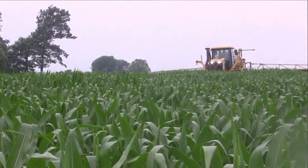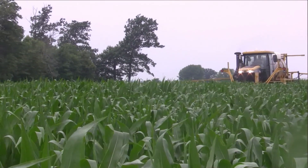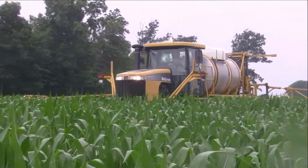What are we applying here today? We're running 28% nitrogen. We've also got a nitrogen stabilizer to keep it from volatilizing, as well as a little bit of sulfur that we're mixing in.